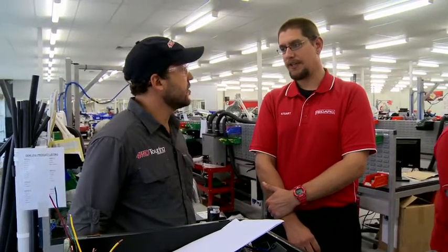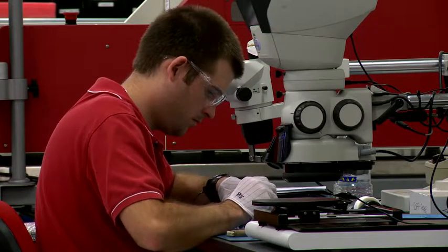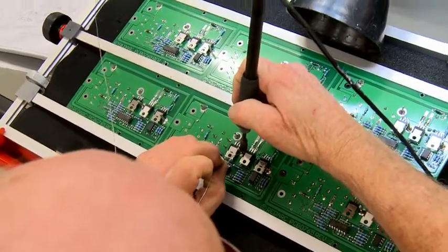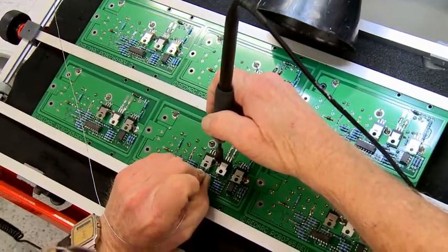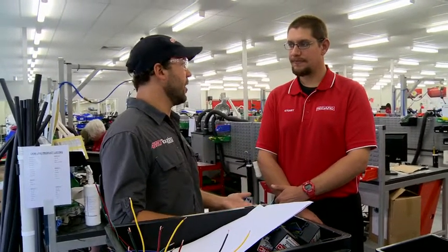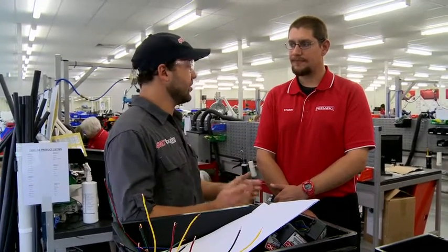Yeah, well basically everything is done here in the factory, right from the research and development of the product, from the stage of getting the idea from the field right through to designing and engineering the product, bringing it out here and developing that idea into a finished good. So Stuart, the beautiful thing about having everything built and designed in Australia is that if someone has a problem with anything, if they want customer service, they don't just have to call up a hotline — they can actually talk to the guy who probably designed and built their actual unit.